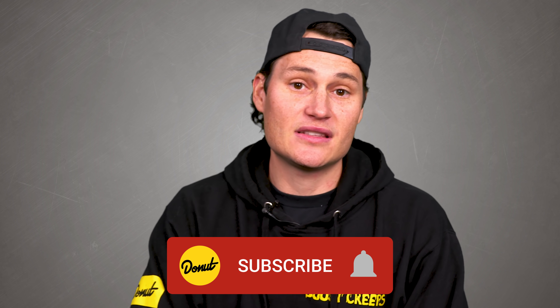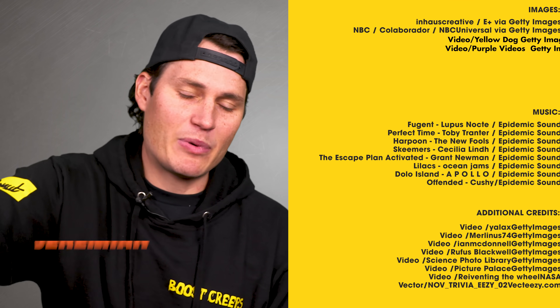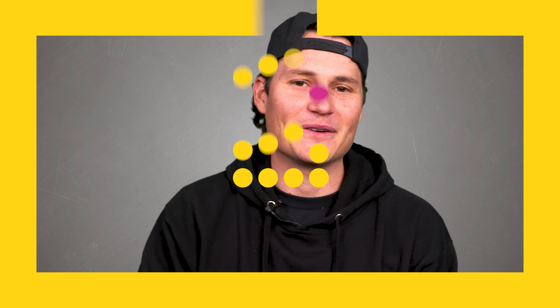Thank you guys so much for watching this episode of B2B. We went a little spacey. Are there other space technologies that will get trickled down onto our earthbound cars that you're interested in? If so, put a comment down below. Follow us on Instagram at Donut Media, follow me at Jeremiah Burton, hit that like button and subscribe. We are in the midst of 2021. Until next week, bye for now.